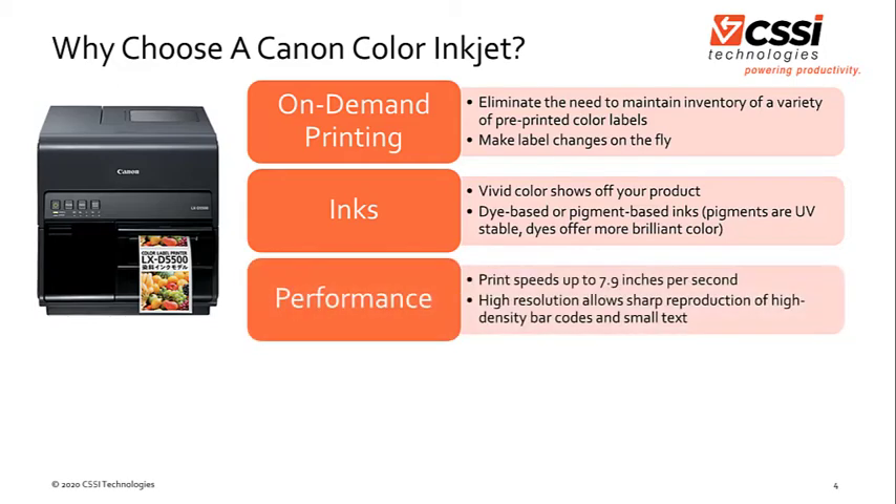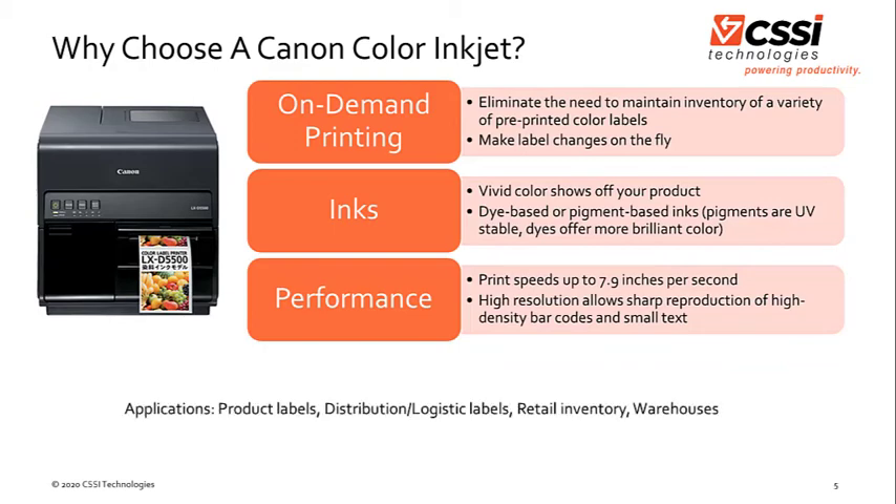Thirdly, performance. The Canon printers have print speeds up to 7.9 inches per second and an extremely high resolution, which allows a sharp reproduction of photos as well as high-density barcodes and small text. Ideal applications for these printers include product labels, distribution and logistic labels, retail inventory, and warehouse applications.